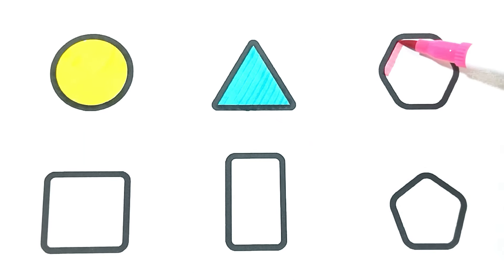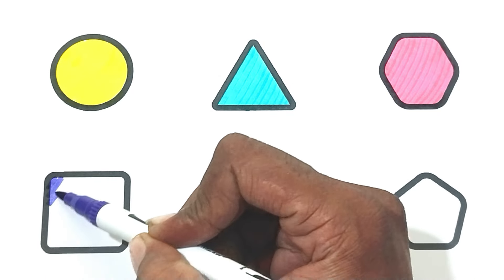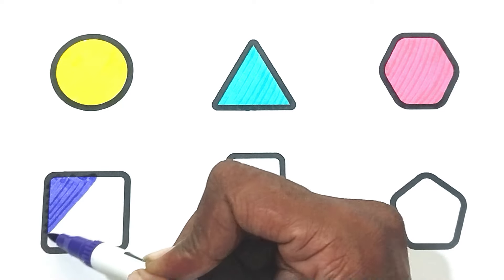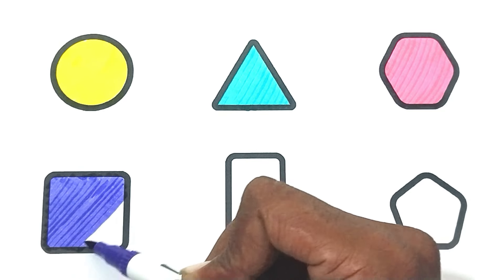Pink color — hexagon. The shape is pink color hexagon. Blue color — square. The shape is blue color square.